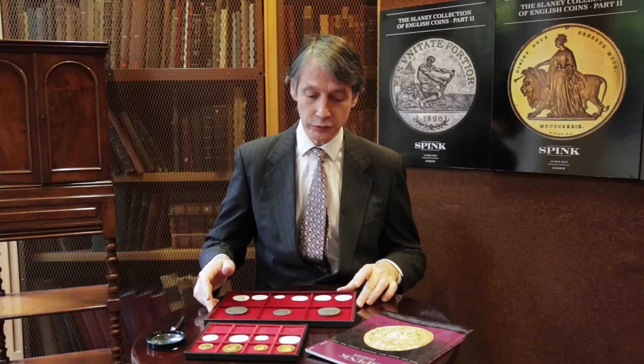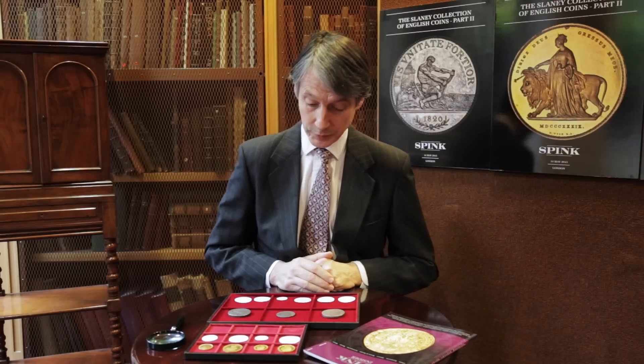The first part we sold 12 years ago and it was sensational. It made many record prices and in those days a million pounds was a lot of money for just English coins. Here we have the second part, equally sensational, and hopefully now 12 years later considerably more valuable.